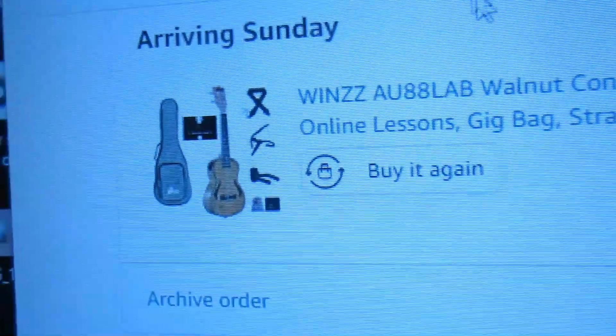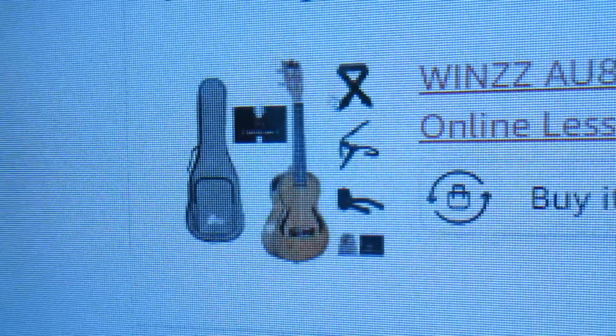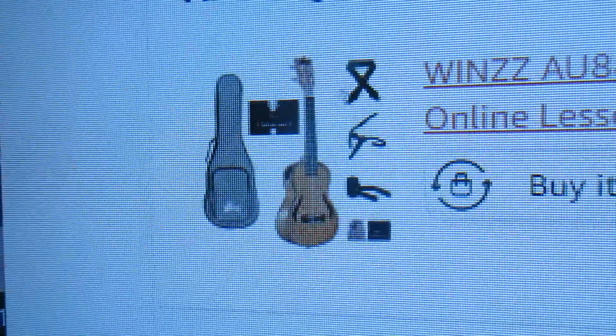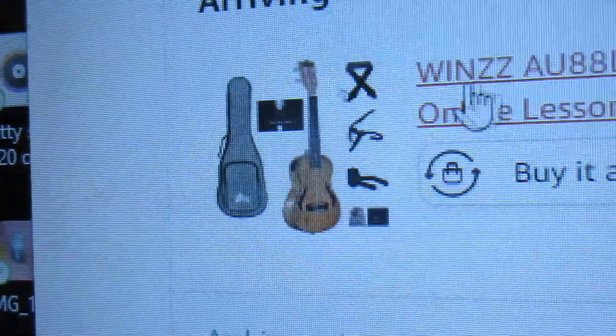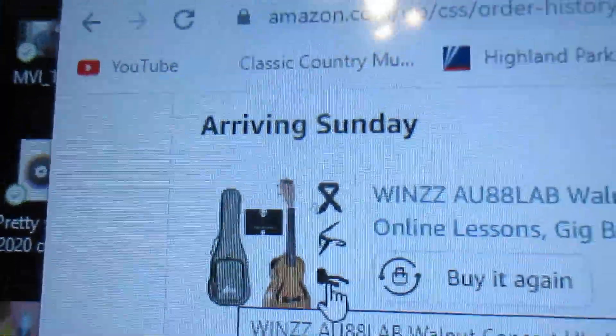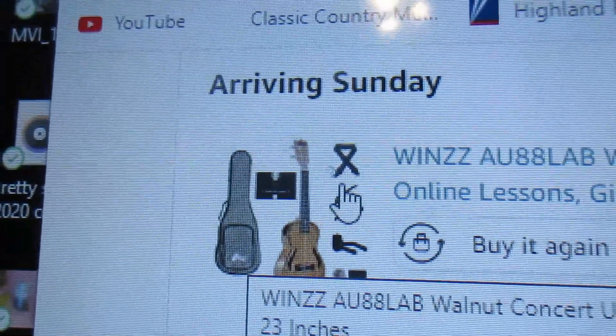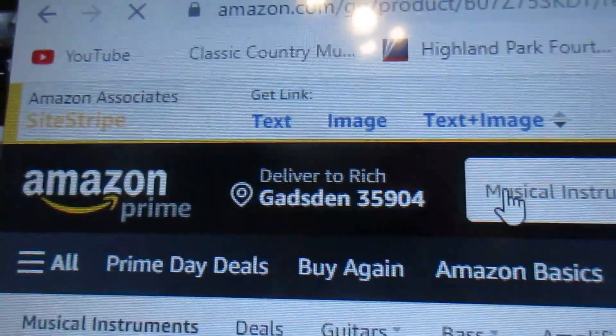You need to look at the reviews — there's somebody who plays this and it sounds very good because the person knows how to play. It's a cool ukulele and this one is different from all the others I've seen except for the Van Gogh, which they do come in a bundle form. This comes in a bundle — looks like a decent gig bag, it comes with a wall hanger, a capo, and a strap.